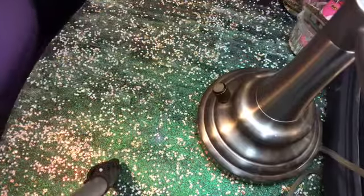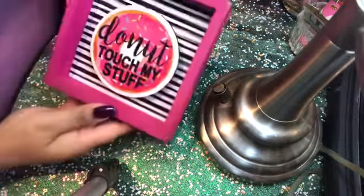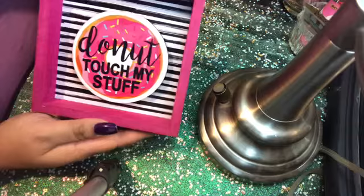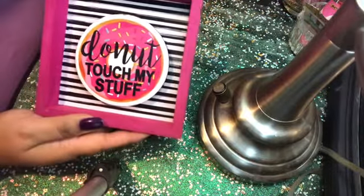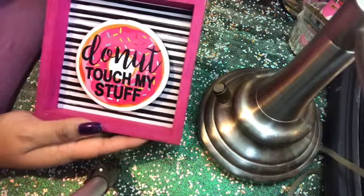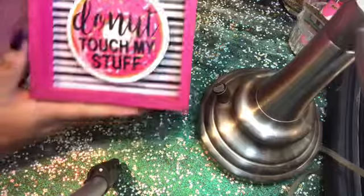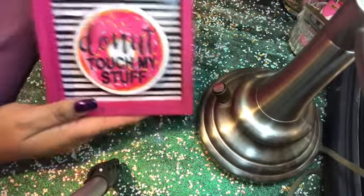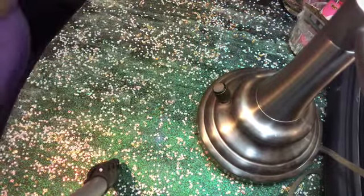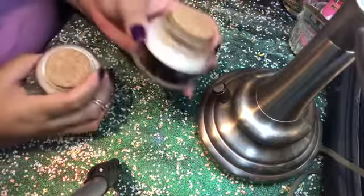The next thing I found that I thought was utterly adorable — I'm going to have this displayed at my desk. It says 'Donut Touch My Stuff.' I love this; it's so cute. I'm into donuts — I have donut cups, donut paper, donut folders, notepads, etc. You can also hang this on a wall, but I'm just going to display it at my desk.